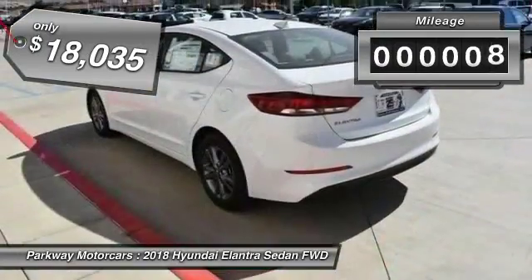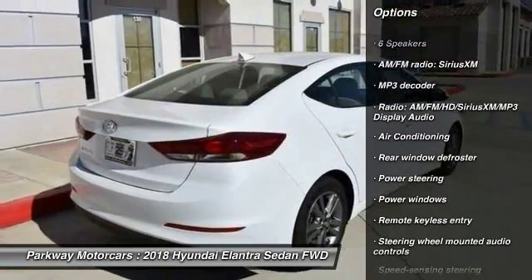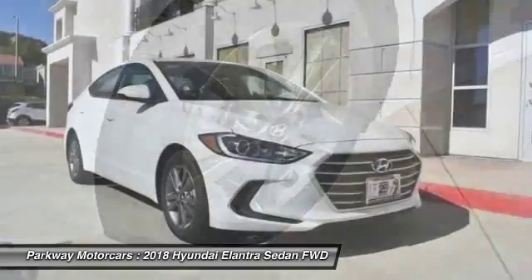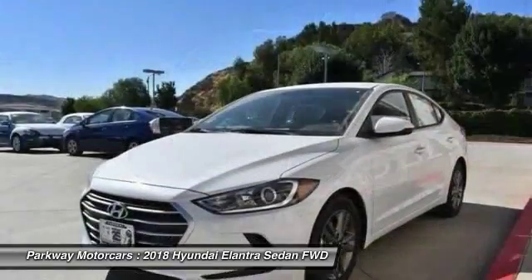This vehicle has less than 100 miles. Here are some of this vehicle's great options: traction control, air conditioning, dual airbags, power steering, four-wheel disc brakes, universal garage door opener, power windows, security system, rear window defroster, and electronic stability control.